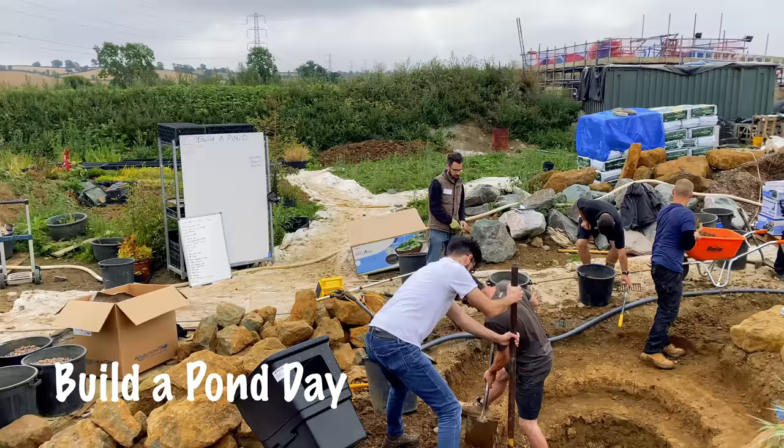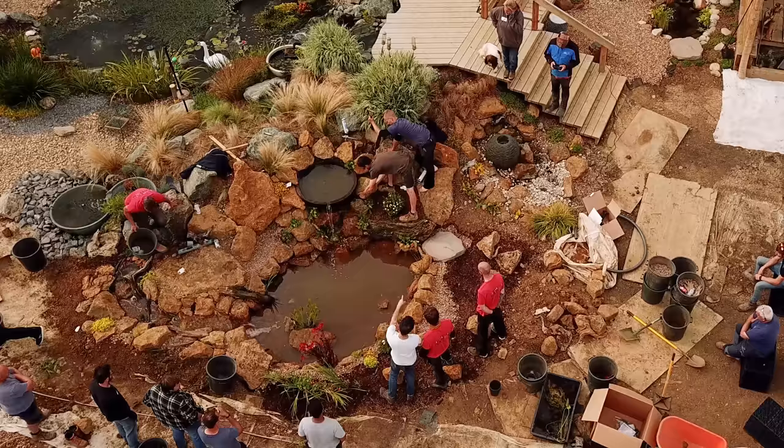Hi guys, it's Mark from anypond.com, a trusted resource in the UK for ponds and water features. Today's video is the September update at Pond College. We've got some exciting news about events coming up over the next couple of months, and we've also got the Build-A-Pond that we built last month. We're shooting this early on Tuesday, and this video has come out on Friday because we're actually going to Chelsea on Thursday and Friday, but I thought I'd give you the opportunity to have a look around the college gardens.